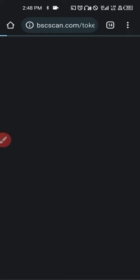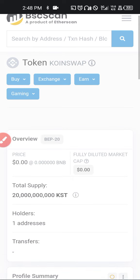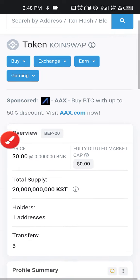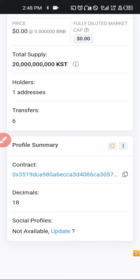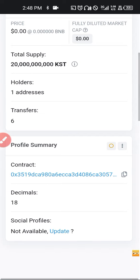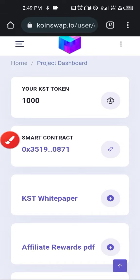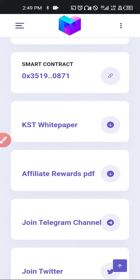Here you can see the contract address — KST is built on the Binance network — and you can see the total supply of this token. You can copy the contract address and add it to your own personal wallet, getting ready for when it's time to move it. KST is coming up strong and I believe something amazing will be happening.